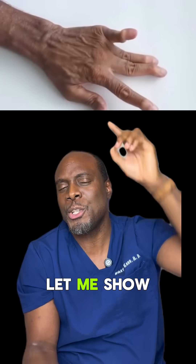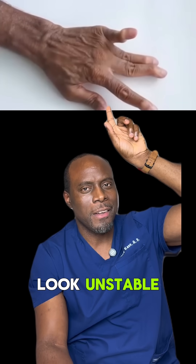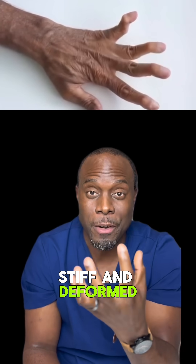This is rheumatoid arthritis. Let me show you exactly what's happening. You see those knuckles drifting and look unstable? The fingers look stiff and deformed.